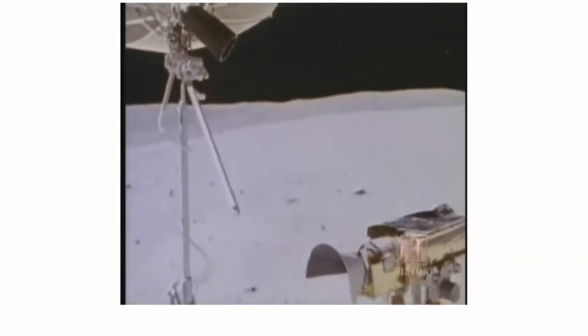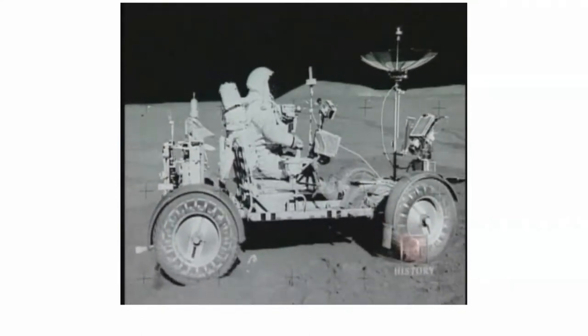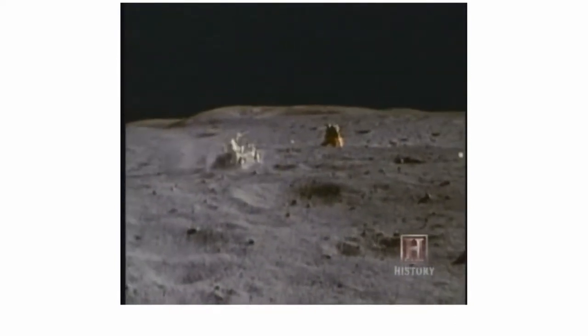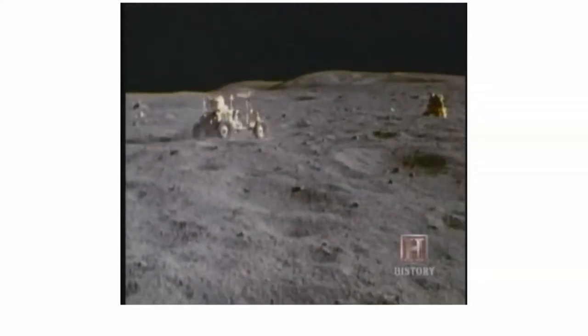Off-roading on the moon was not without risk — a mechanical breakdown could have stranded astronauts miles from the safety of the lunar lander. To guard against this, the two-seat rover was engineered with redundant, fail-safe systems. The lunar roving vehicle had four motors; each wheel had its own electric motor, so if one were to fail, they could disconnect it and continue with the other motors. There were no tragic accidents, and indeed the lunar rover greatly expanded astronauts' ability to explore the moon.